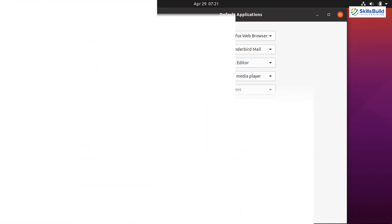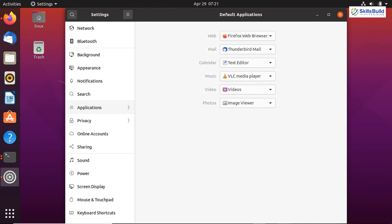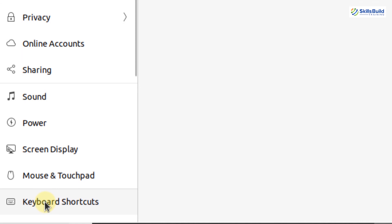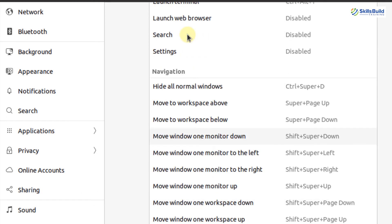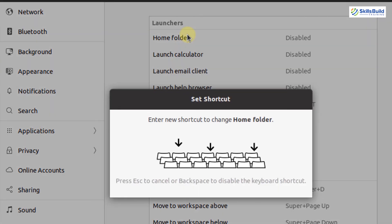Now let's move on to the next important thing — setting up keyboard shortcuts. You can set up keyboard shortcuts for playing the next song, opening a specific directory, or opening a specific folder. Go to the Settings application where you will find the Keyboard Shortcuts option. Here you can set shortcuts for the home folder, calculator, email client, help browser, terminal, web browser, search, and navigation.